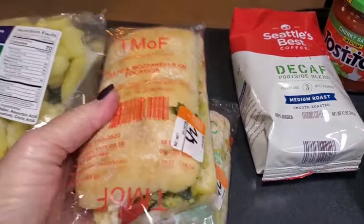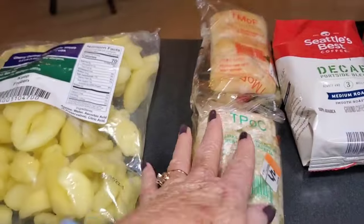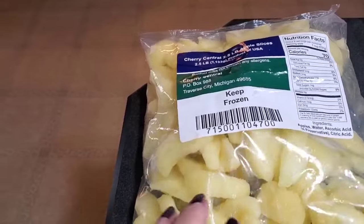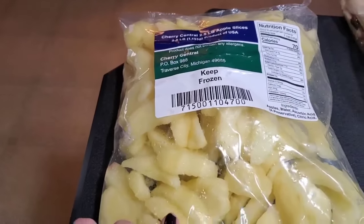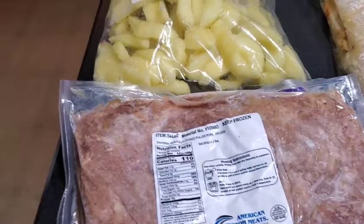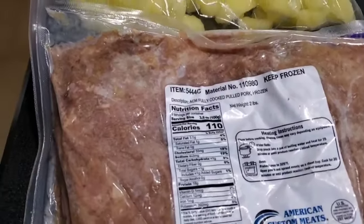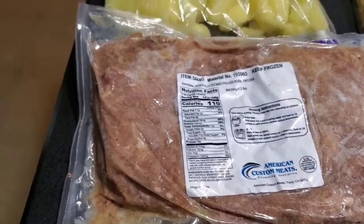We also got two sandwiches — tomato mozzarella, like a pizza roll-up. A bag of frozen apples, already diced and cut up into slices — that will make a good apple pie or fried apples in a skillet. And some cooked pulled pork, frozen solid. Thaw that out, slap it on some of that French bread — that'll be good.